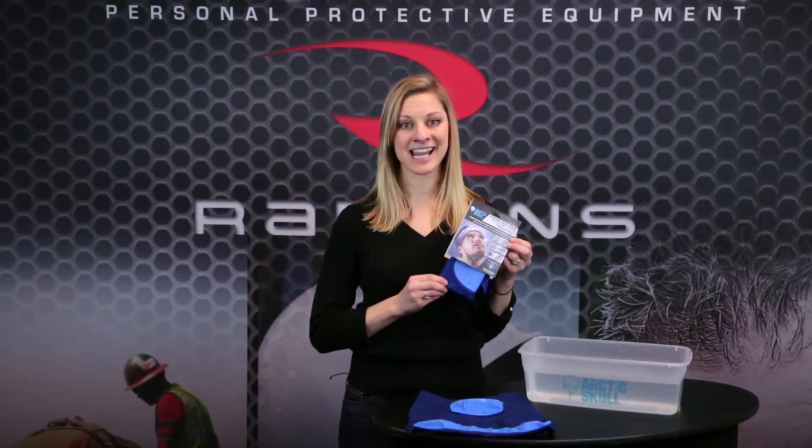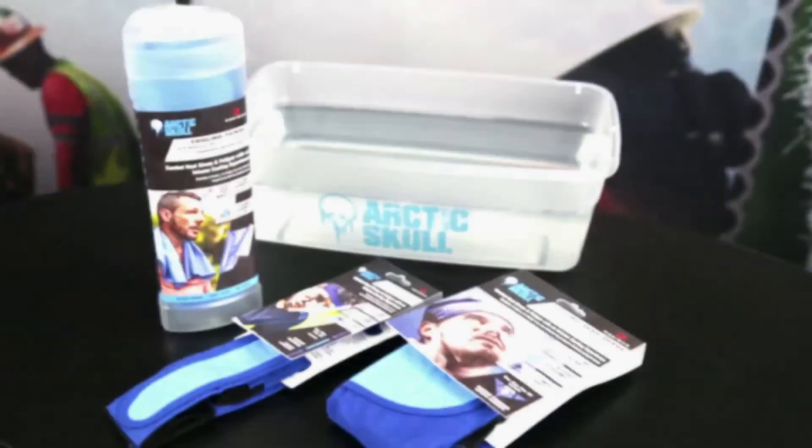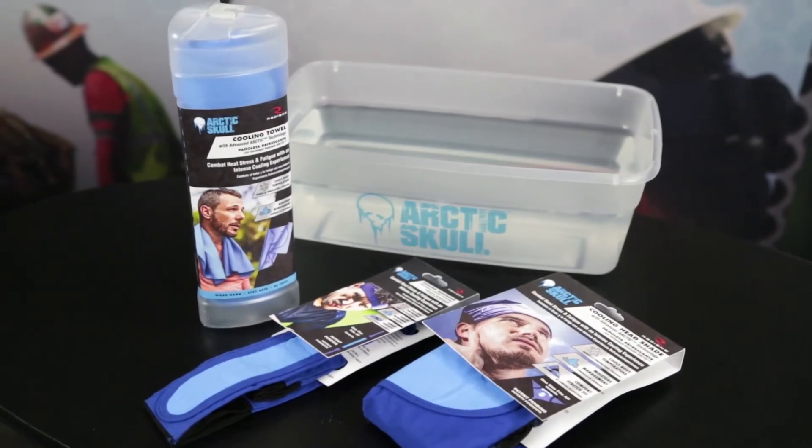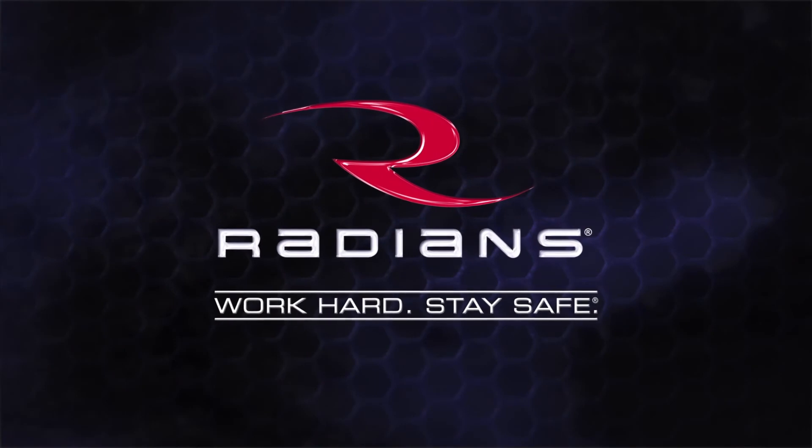Work hard, stay safe, and be cool with the Radianz Arctic Skull Headshade or any of the products in the Arctic Skull cooling products line. Radianz — work hard, stay safe.